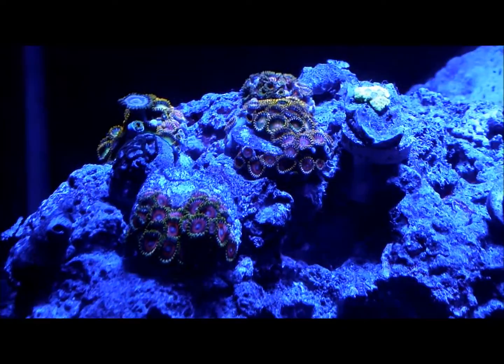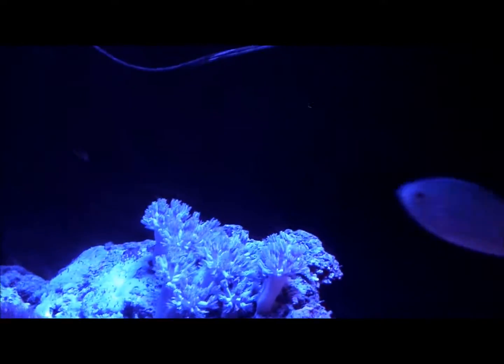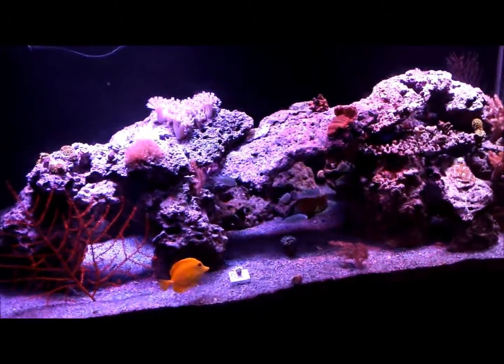I'll go over some of the things that are new and some that aren't. I'm trying to get some color — the lights have been off, they're blue. I'll turn the lights on now. I had an issue with my lights. I don't think I had these in for the Reefer Palooza video — there are 165-watt LEDs on my tank. That's what the tank looks like without the blues.